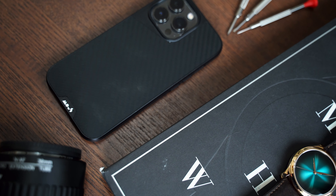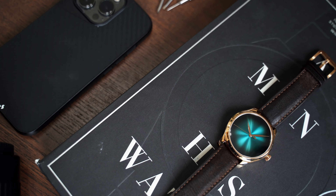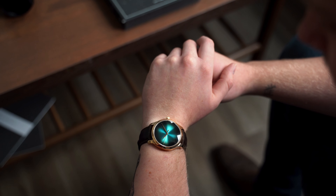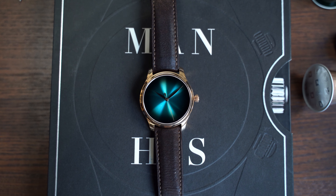When pure simplicity combines with ultimate craftsmanship, you are left with something truly beautiful. H. Moser & Cie know this world better than anybody and have worked tirelessly on this combination for many years, finding the perfect balance between the two and sometimes pushing each boundary beyond what the industry thought possible.